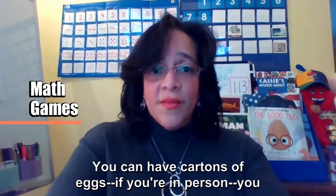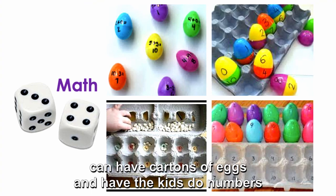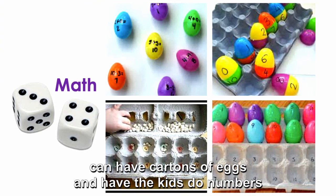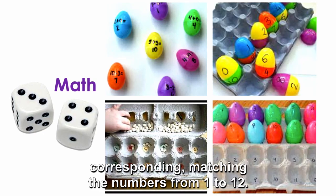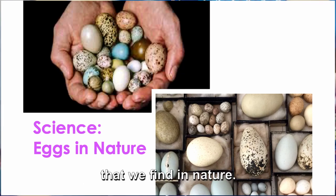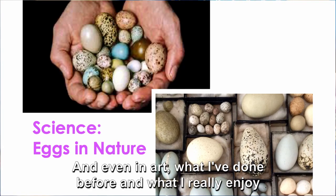For math, you can do math games with the book. If you're in person, you can have cartons of eggs and have the kids do number correspondence, matching the numbers from 1 to 12. For science, you can go into different types of eggs that we find in nature.